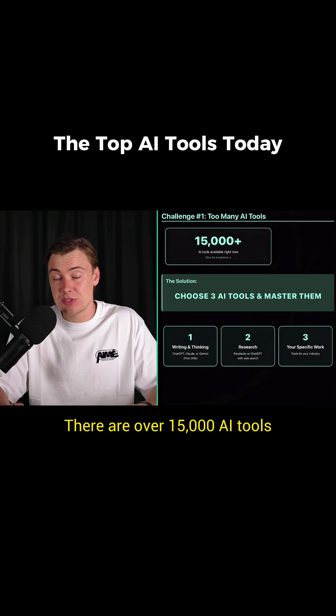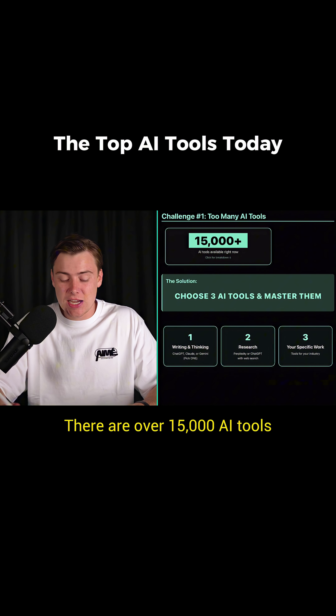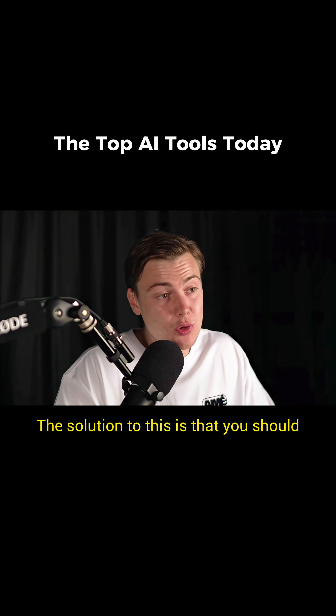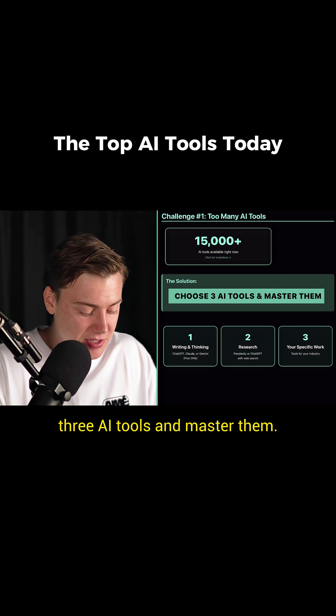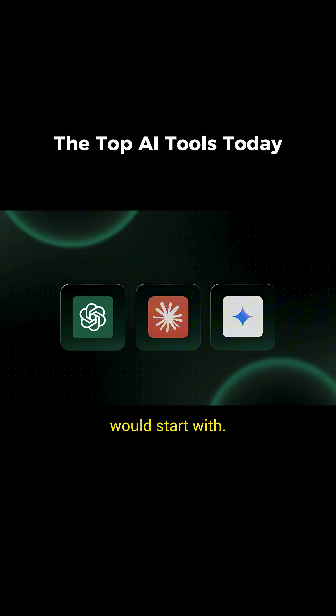Challenge one: there are too many AI tools. There are over 15,000 AI tools available right now. The solution is that you should just choose three AI tools and master them. These are the three that I would start with.